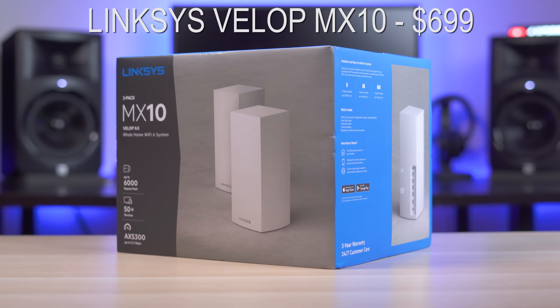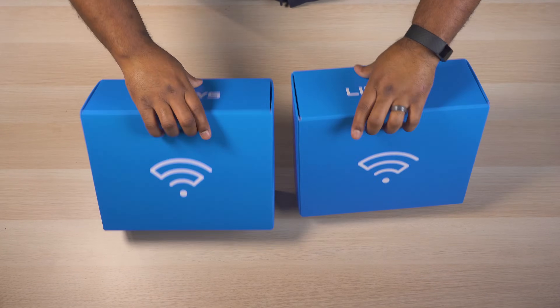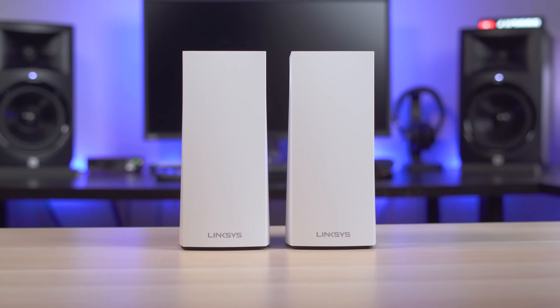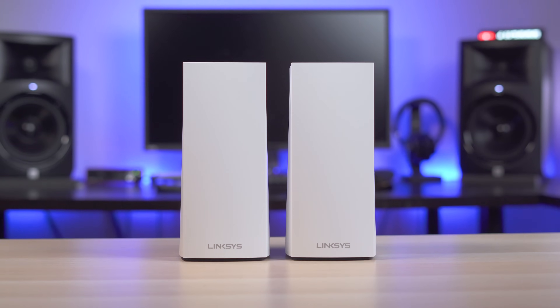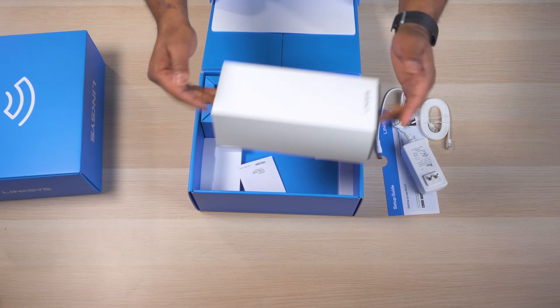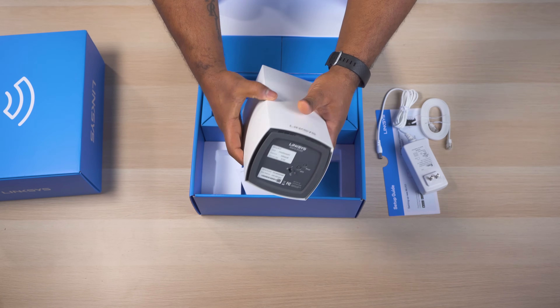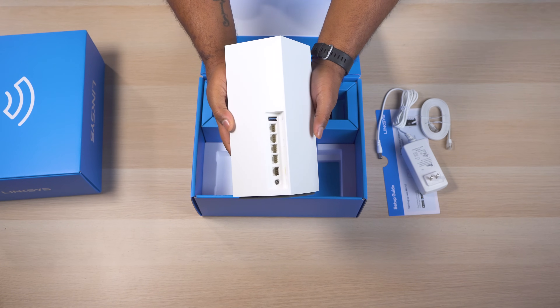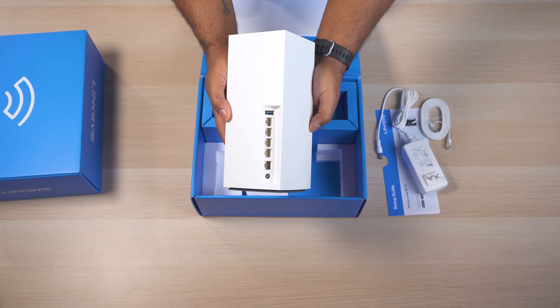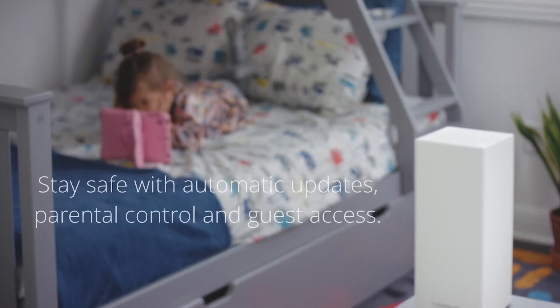First up, priced at $699, we have the Linksys Velop MX10. This is a two-pack AX5300 system that comes with two identical units — the largest units I'll be testing today. Each unit has a tower design with five Ethernet ports, which means more total ports compared to the other systems. These ports can be used to wire the units together for a wired backhaul, and the additional ports can connect wired devices even if the mesh access point is wireless. Like most higher-end systems, the Velop has a dedicated wireless backhaul channel that greatly improves speeds from the mesh unit.